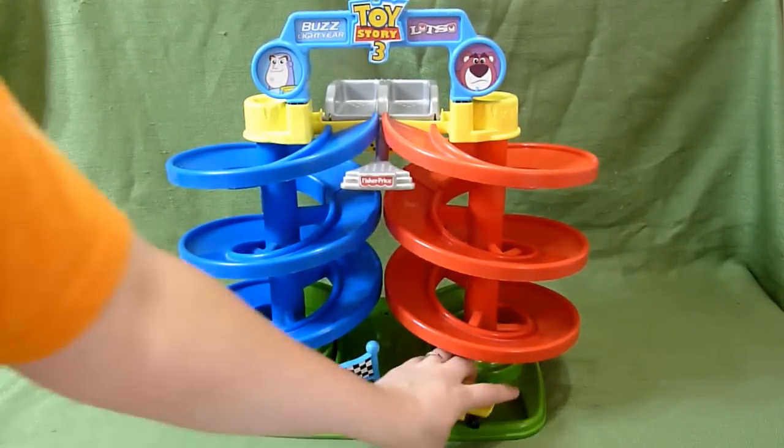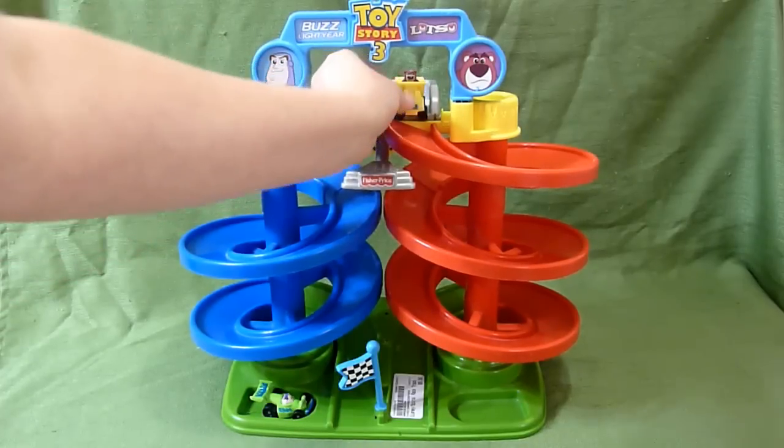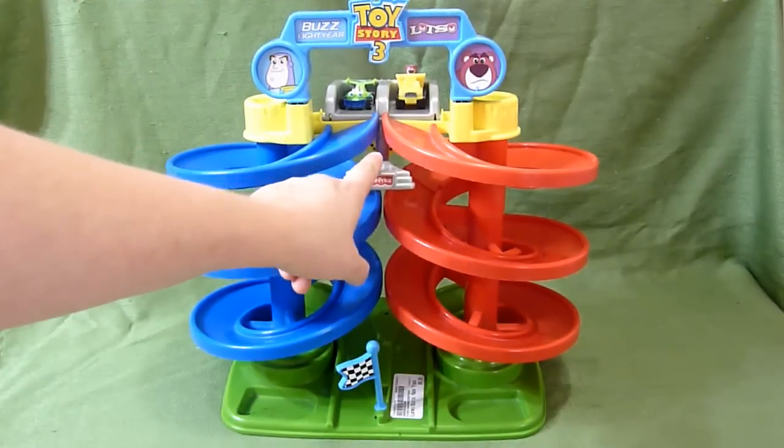They sit right here like this, and when you're ready to play you put them up in their slots like this and then you press down.